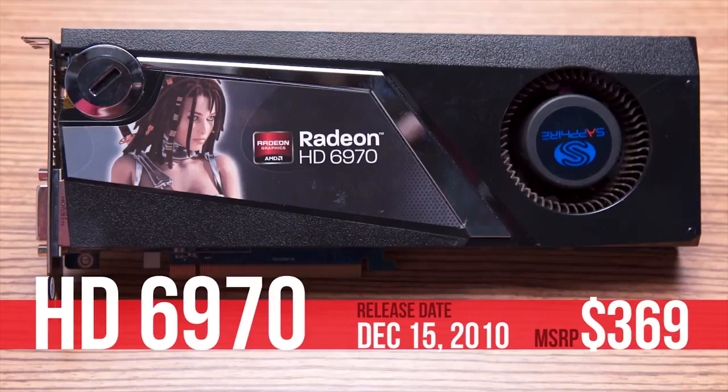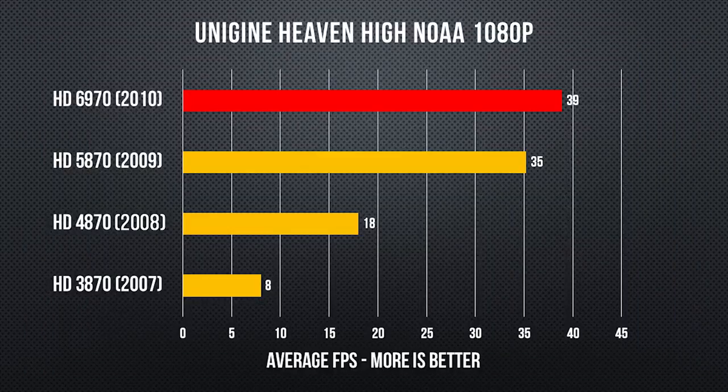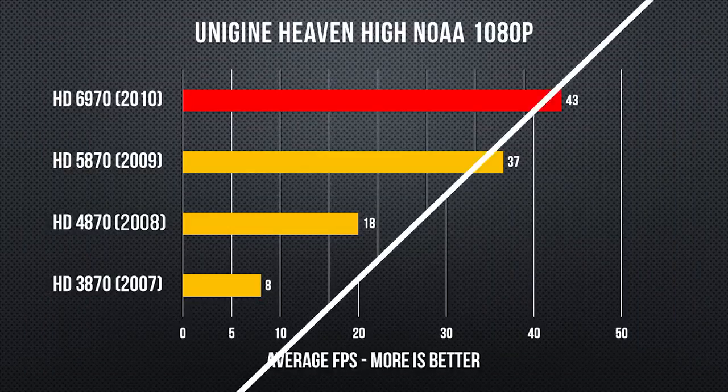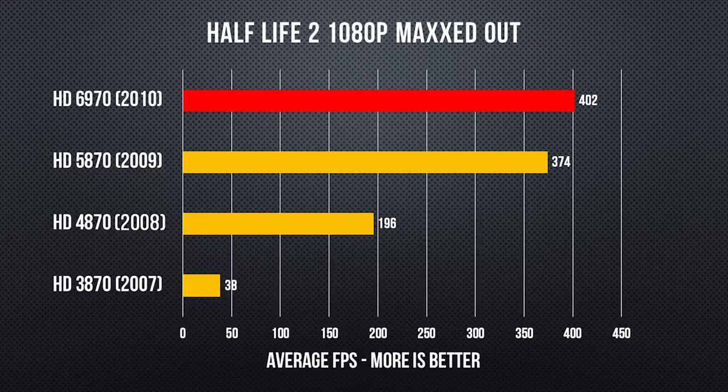The HD 6970 built on this success again. AMD officially dubbed its architecture Terascale 3, but due to TSMC's cancelled 32 nanometer node, it was actually built on the same 40 nanometer manufacturing process. So performance wasn't dramatically better, with die size, transistor count, and notably power consumption all rising substantially.